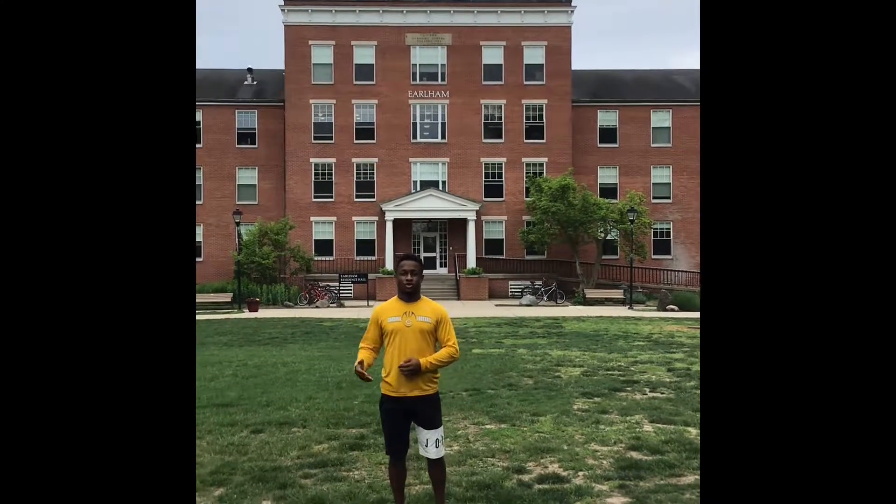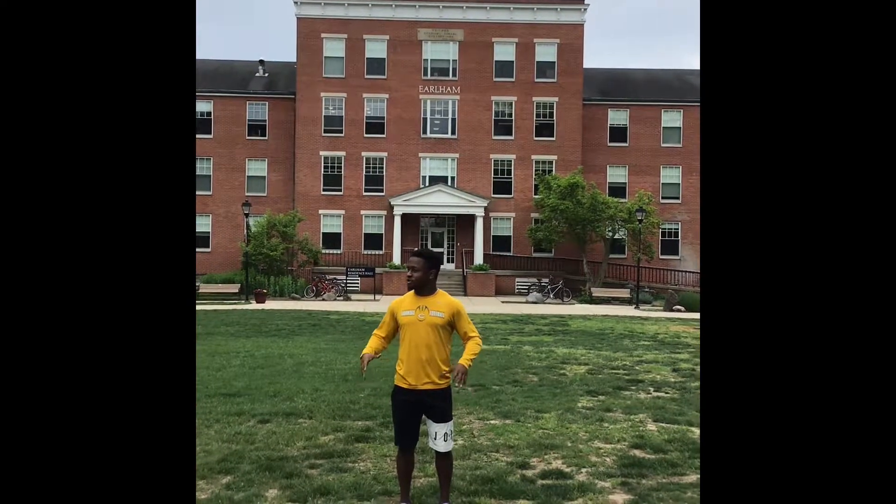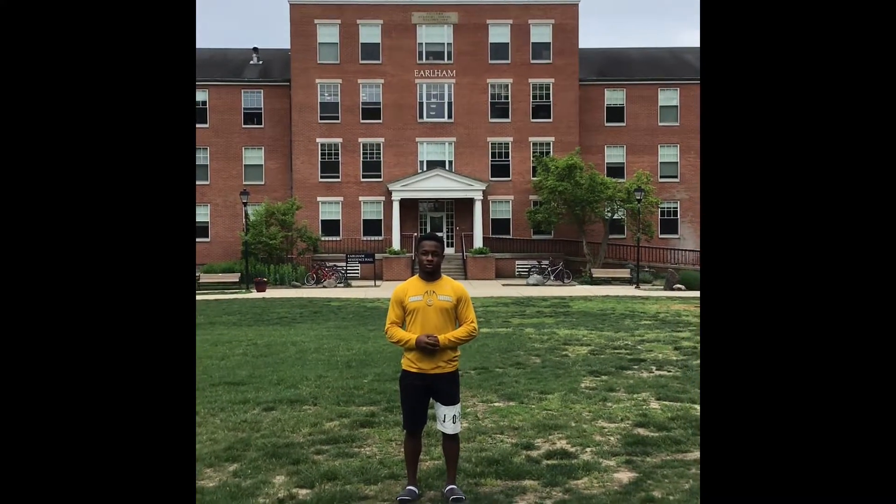You'll get to see your coaches, your teachers, your friends, your classmates, and things like that. This whole space just offers a great family environment and family feel to Earlham College.